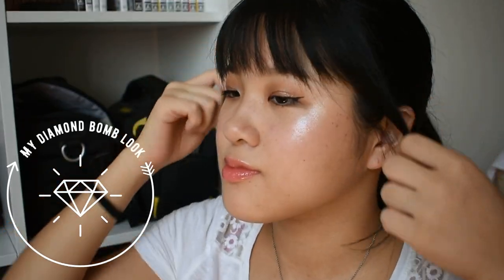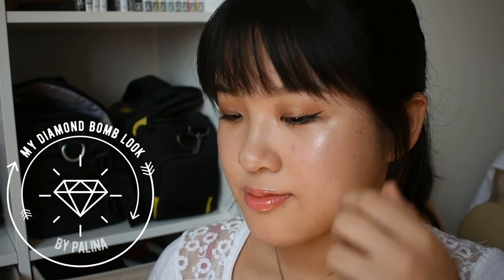And then we have the Fenty Beauty Diamond Bomb. Have you watched my Fenty Beauty Diamond Bomb makeup look? I did my diamond look because I like this highlighter so much, and I really like how the look turned out. It looks really beautiful. It's shimmery, it's glittery. It feels wet, like ice cream when you rub it with your hands.